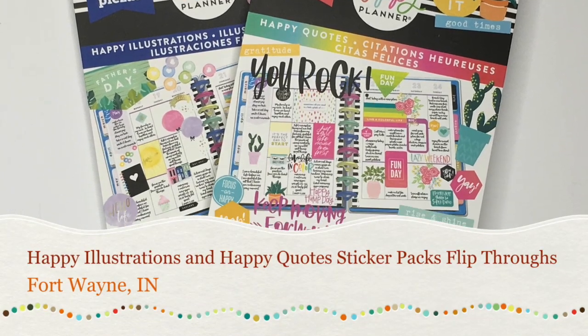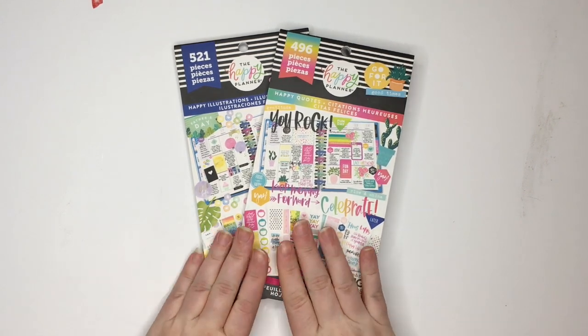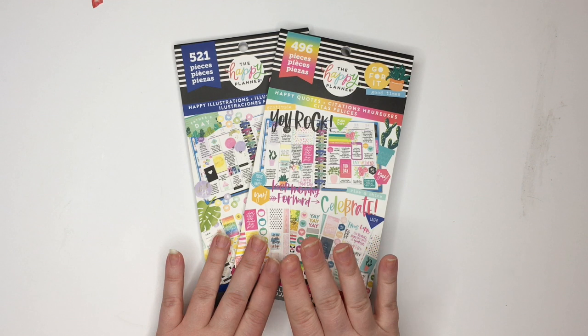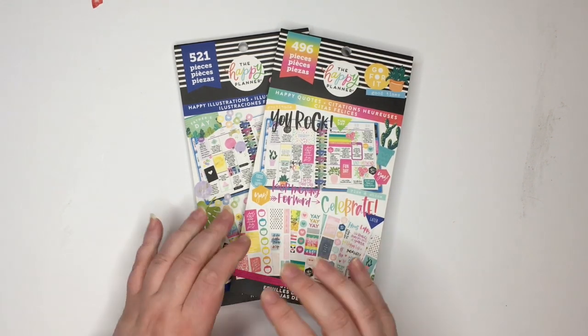Hi guys! Welcome back to my channel. If you're new here, welcome! I'm Christy and this is the Waiting Room Planner. Today we're going to be flipping through two of my new sticker books. These are from the spring release from the Happy Planner. I'm so excited about these. We've got Happy Quotes and Happy Illustrations today.